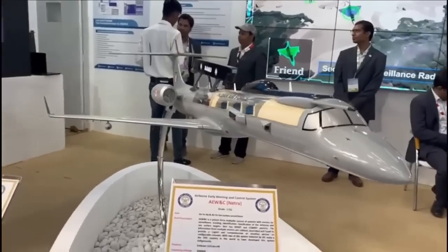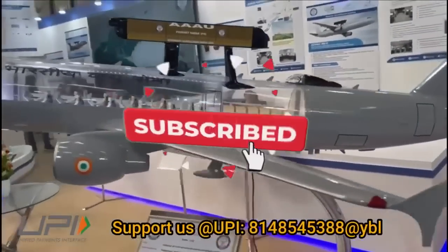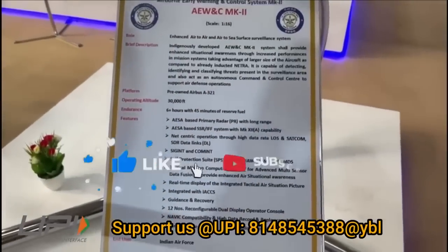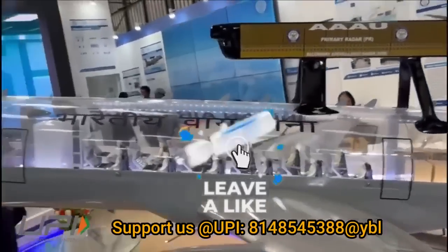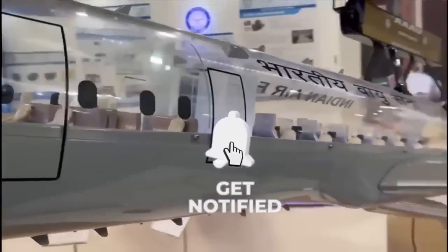That was today's update. Please let us know your views in the comment section. If you liked the video, do not forget to like, share, and subscribe. Jai Hind! We'll be back soon with more interesting developments happening in the defense sector.